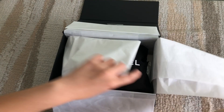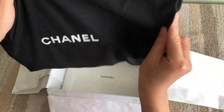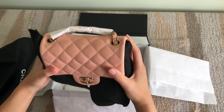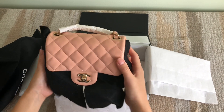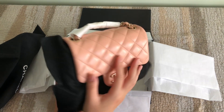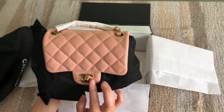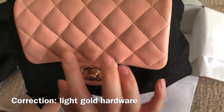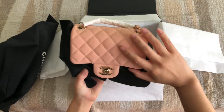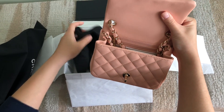I exchanged it for my very first Chanel mini square — I've never had one, this is my first time owning a mini square. It is in lambskin and a light pink color, with what I believe is champagne hardware. When I purchased this bag, they ran out of the new felt — the felt that wraps around the mini flaps now.